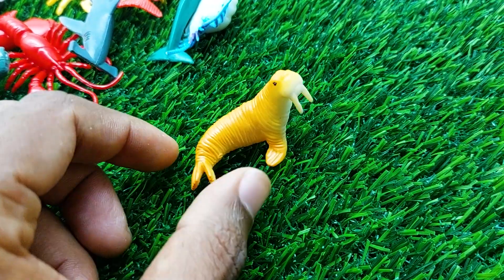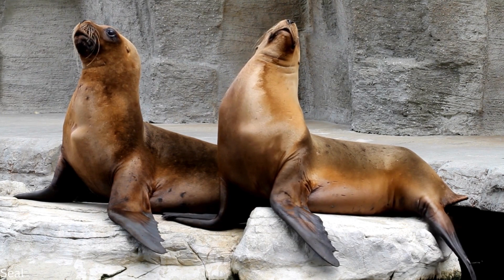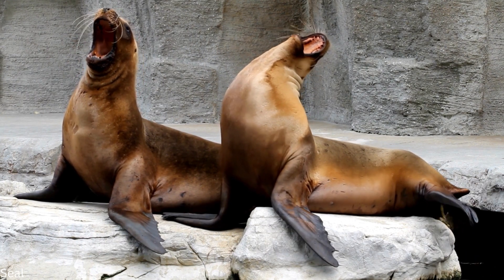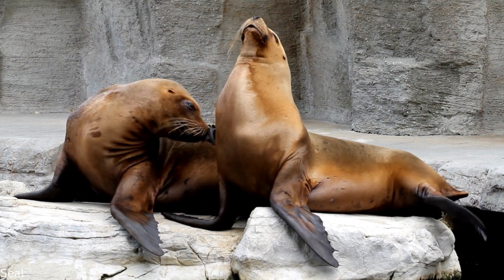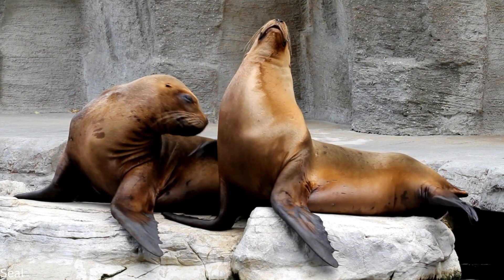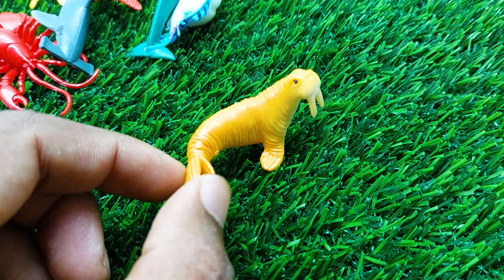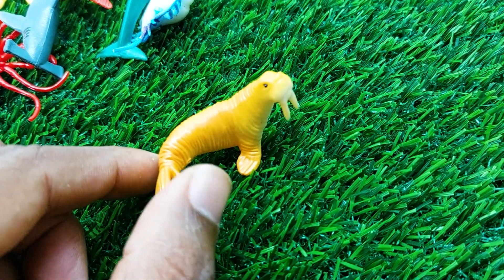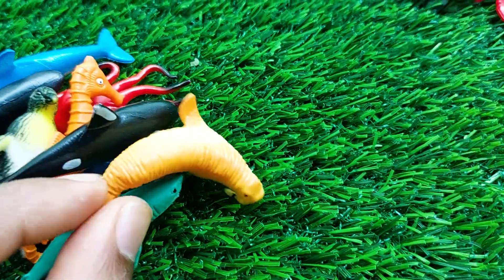There is the next one — wow, this is a sea lion! Oh my god, this is a very horrible sea lion here. I'm collecting the sea lion also outside here.